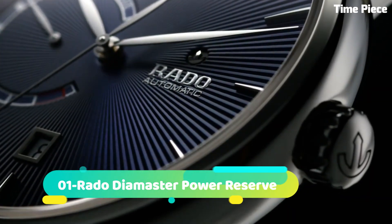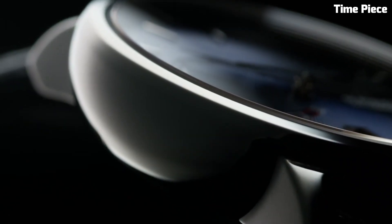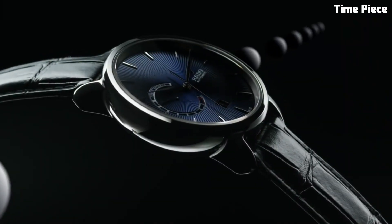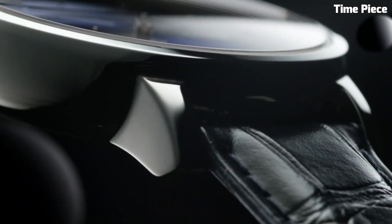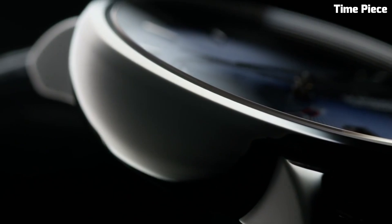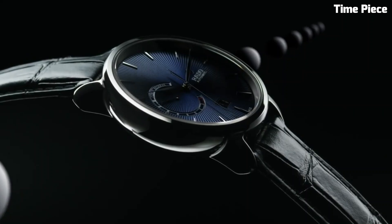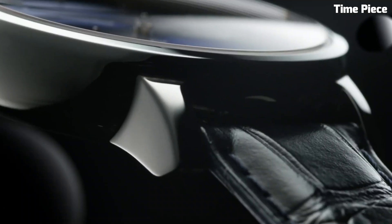Number 1: Rado DiaMaster Power Reserve — a manifestation of luxury and technical prowess. This Swiss watch features a sleek stainless steel or high-tech ceramic case, exuding contemporary elegance. The captivating dial showcases a power reserve indicator, adding functionality and sophistication. Powered by a precise automatic movement, it ensures accurate timekeeping. With scratch-resistant sapphire crystal and water resistance, the Rado DiaMaster Power Reserve is a testament to the brand's commitment to quality and innovation. This timepiece is an exquisite choice for those who appreciate a perfect blend of style and functionality.